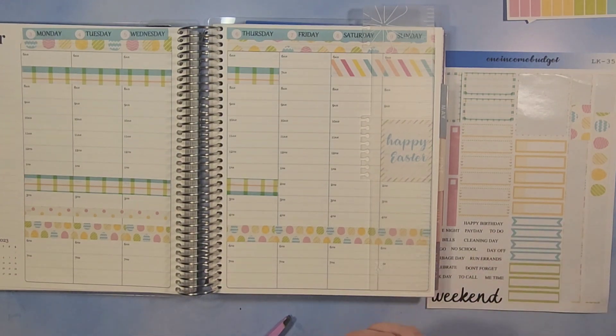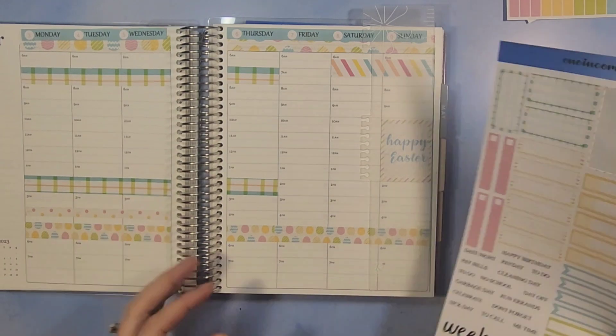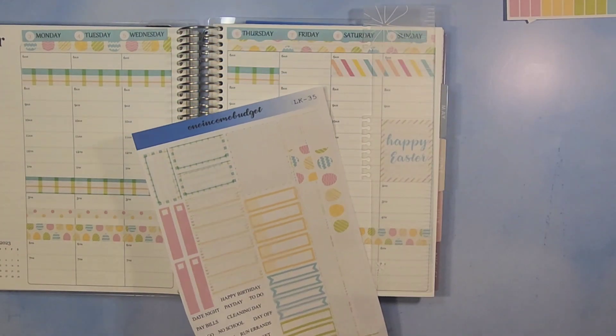There are all of the thick and thin washies that we like to lay down throughout our planner. Let's go ahead and take our weekend strip and lay it down.